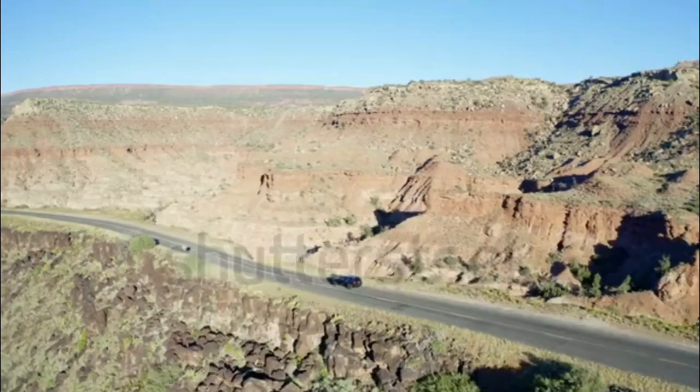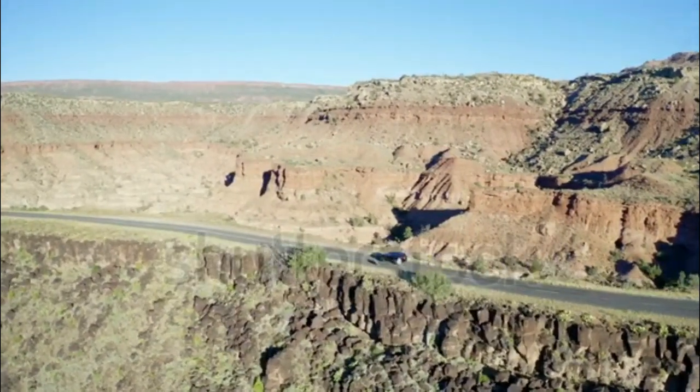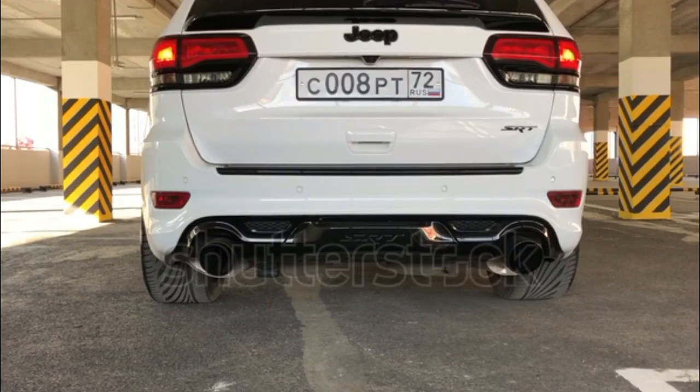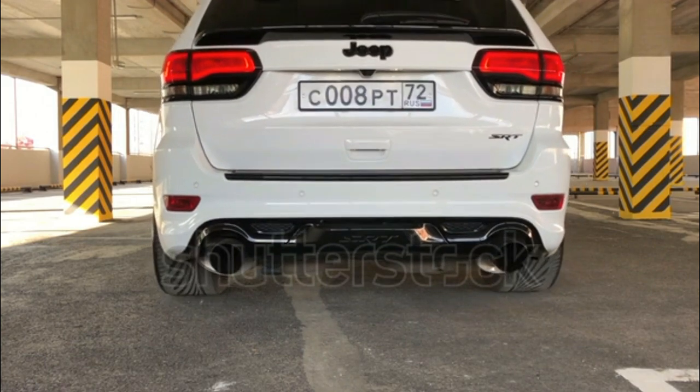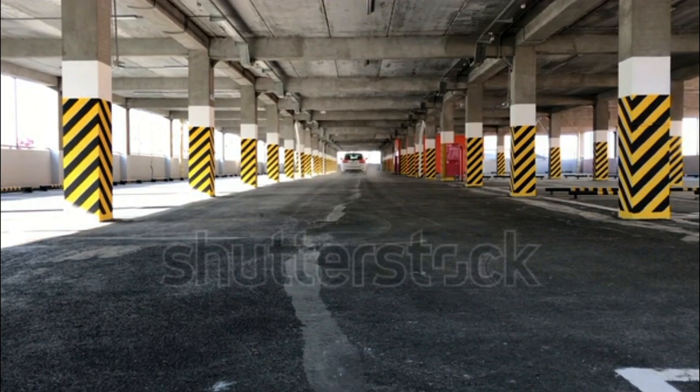The 2023 Grand Cherokee is available with two engines, both hitched to an 8-speed automatic transmission. The base 3.6-liter V6 makes 293 HP and 260 lb-ft of torque, which is a healthy power output for the class. Rear-wheel drive is standard, and a basic all-wheel drive system is optional.